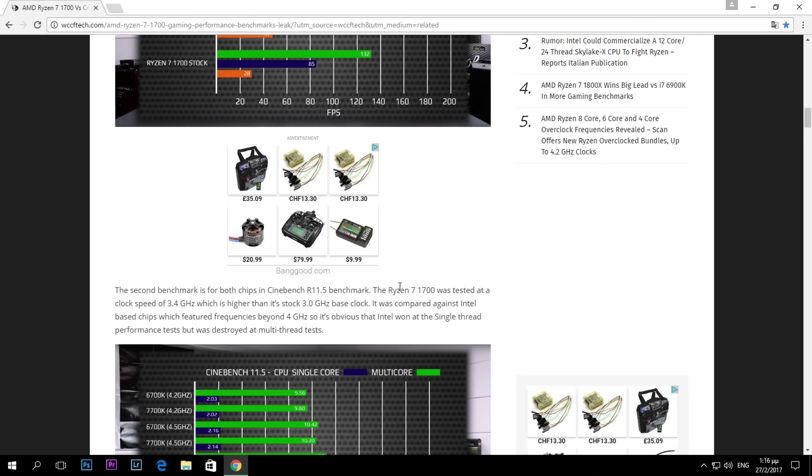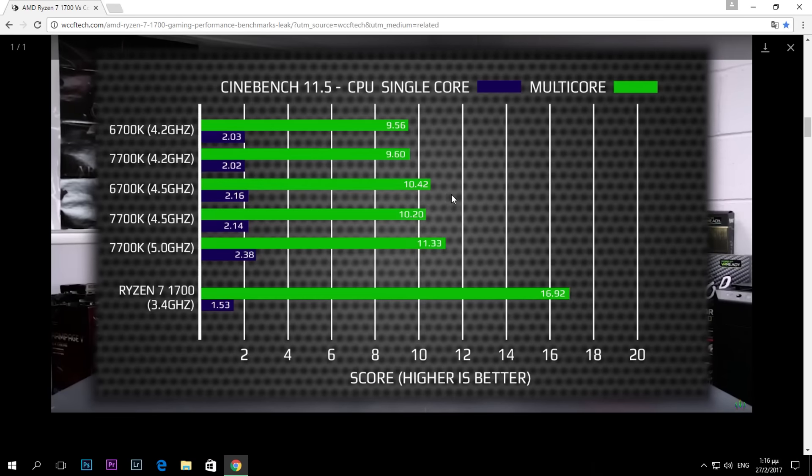Now looking at the Cinebench results — both multi-core and single-core performance — the multi-core performance of the R7 1700X is much better than the 7700K and the 6700K. So for video encoding and similar workloads it will perform better. However, in single-core performance it's quite lower than both Intel processors.